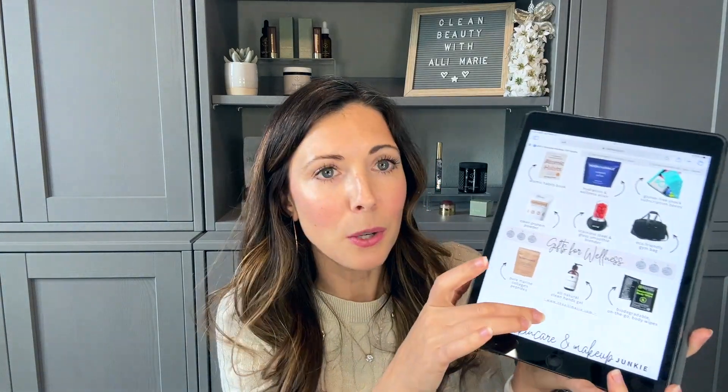If you scroll all the way to the very last page, I have all of the different websites that I used and all of the different available discount codes. This is the best way to save on the products that I am recommending in this gift guide.